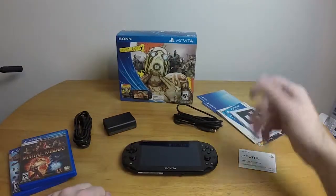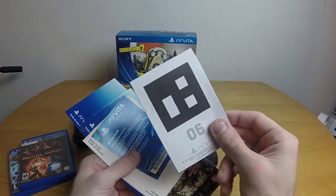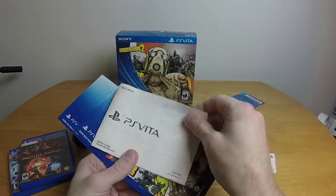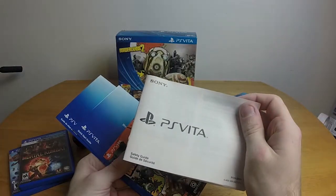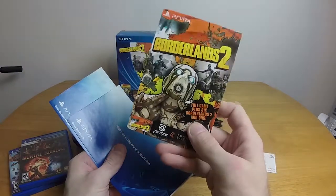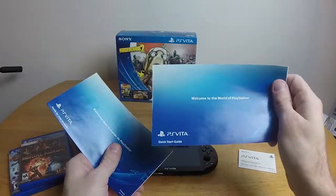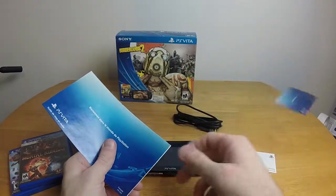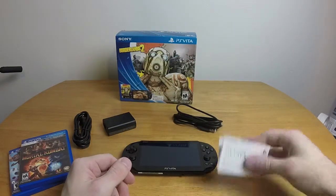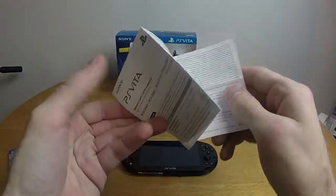So what do you get in the box? You get a pile of paperwork. There are AR cards — augmented reality cards like the 3DS did, about that useful. There's a safety guide — it's a portable gaming console, how much more safe could it be? We got the Borderlands 2 code: full game plus six Borderlands 2 add-ons, which I don't believe they actually said on the box, so that's a pleasant surprise. There's a Quick Start Guide, and then the little tiny instruction manual for the little tiny memory card.